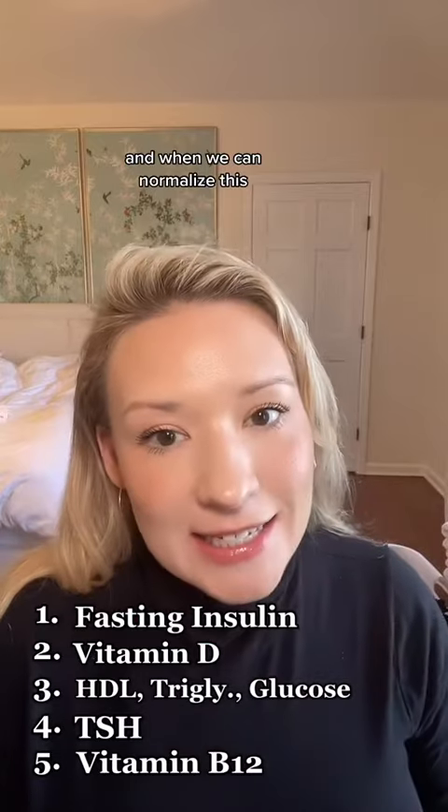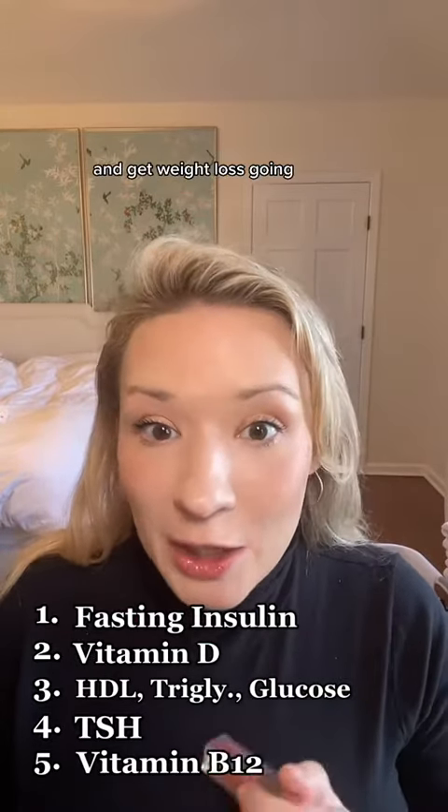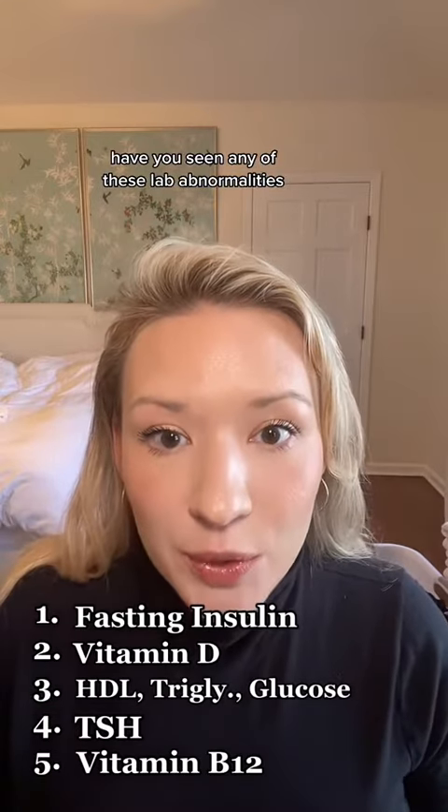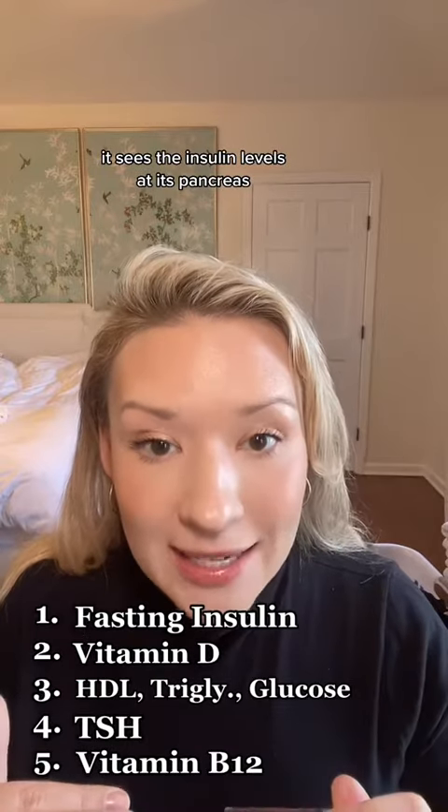And finally, the most important lab marker is fasting insulin. This is not something that's routinely checked at doctor's offices, but I use it on every single patient and match it up with their fasting glucose to calculate a HOMA-IR score to detect early insulin resistance. This is the thing that's holding most people back from weight loss. Insulin resistance is when there's an imbalance between the carbohydrates your body sees, the insulin your pancreas releases, and your blood sugar. When we can normalize this, we can really tap into our fat stores and get weight loss going.